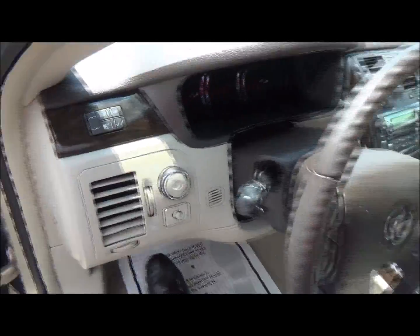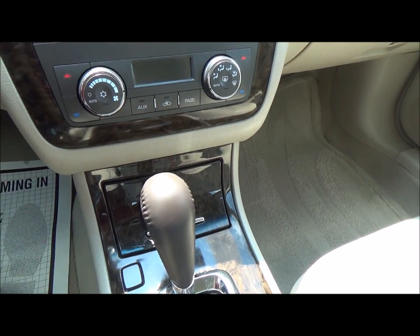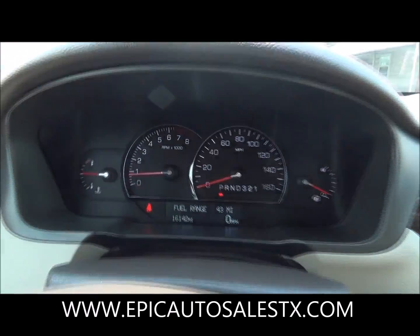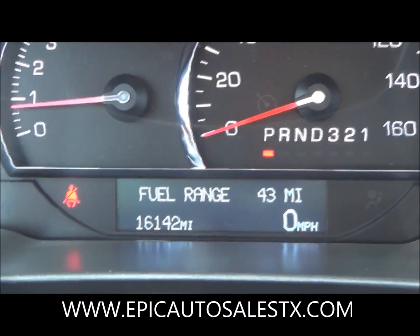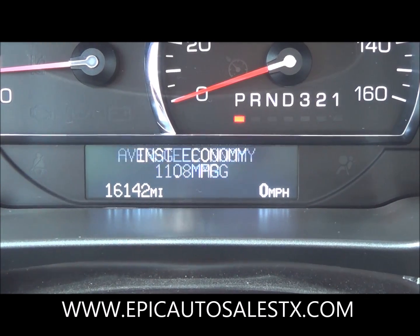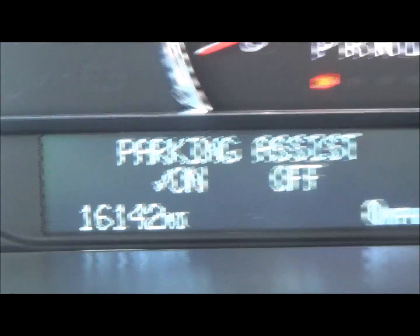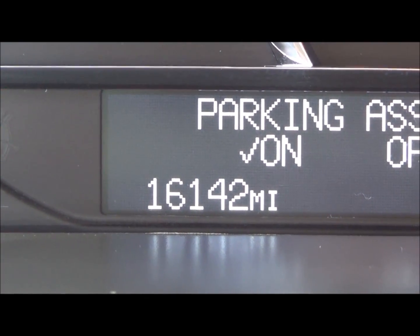Let's go ahead and jump on in here — sorry about the AC, it is hot outside. Let's go ahead and see if we can bring up our mileage using these little dials right here. Oh wow — it only has 16,142 miles on this beauty!